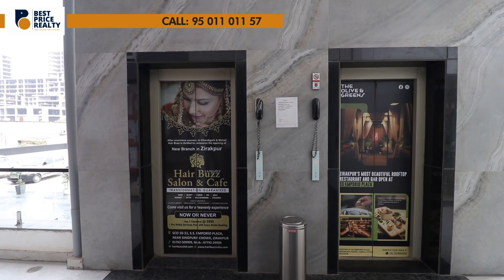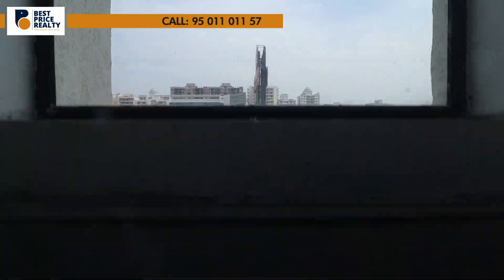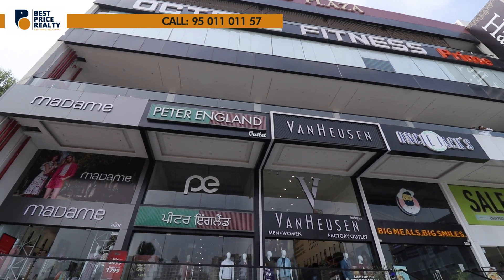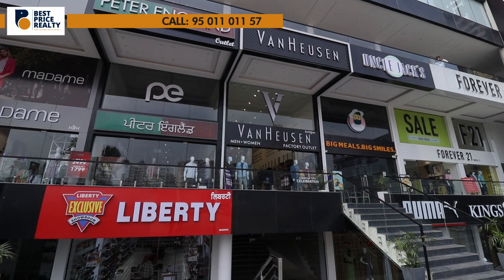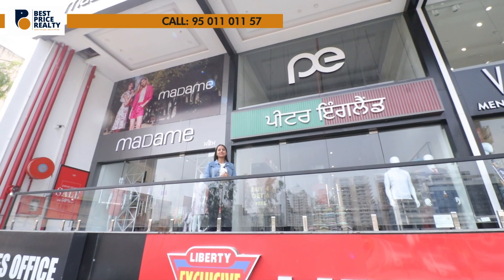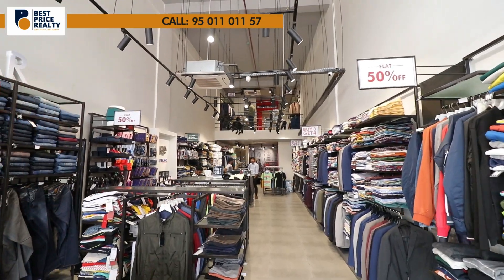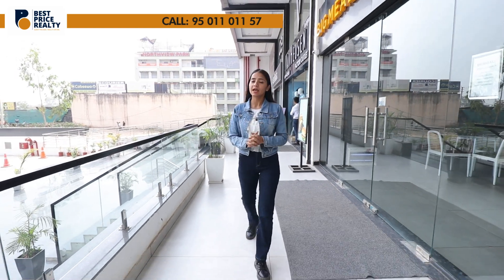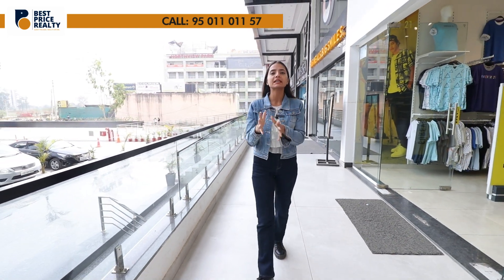The lift is high-speed and they will keep wide stairways. On the upper ground you can see Peter England and other brands. Regarding lease duration, this showroom is already pre-leased. You can see it is already a busy market where you are getting 9 years of lease duration.